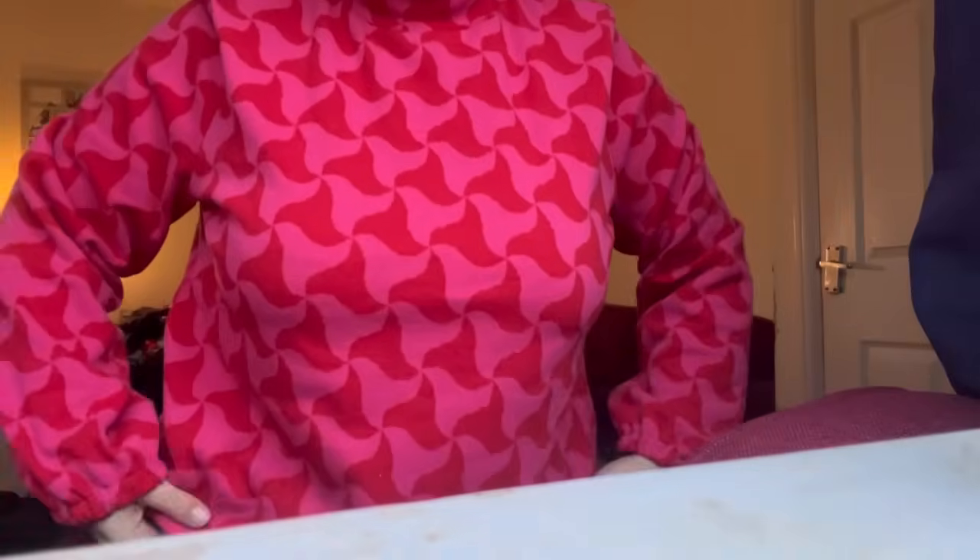I'm back from Sew Brum — I didn't get a lot of footage but I put a little bit in. I've changed into my latest make, the Sarah Wide Sleeve sweater in the Fabric Godmother fabric I shared on Friday Sews. I had to change because my hair got badly wrapped around the button on the Marnie blouse — it got so bad I ended up having to cut my hair to get it out, which was really annoying!